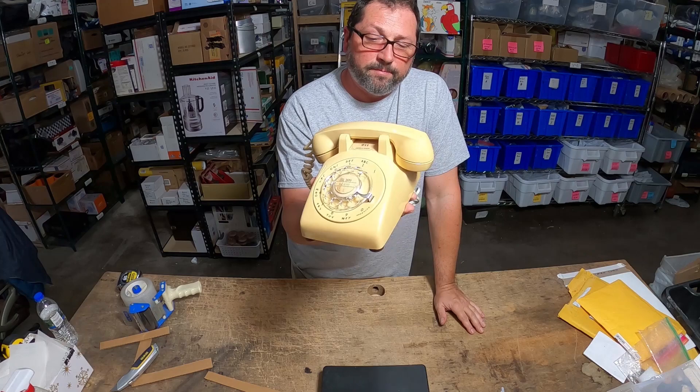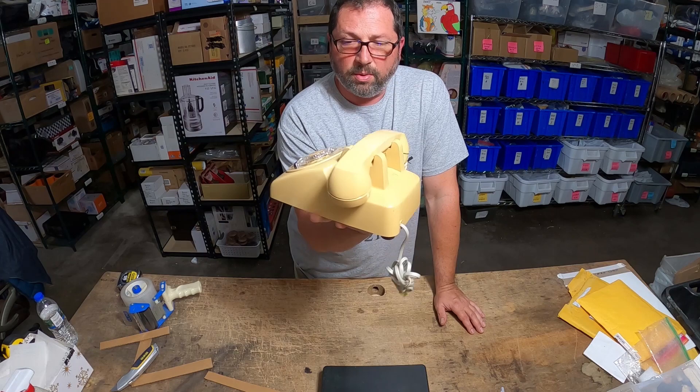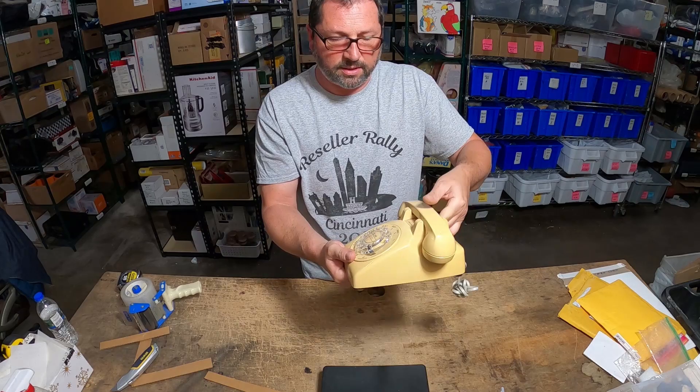So it's been a while since I sold one of these. Usually this creamy yellowish color doesn't do that well. This one took about three months to sell. It's made by Kellogg ITT. It's got only one adjustment for making it loud. Date is 1966. Rotary phone.